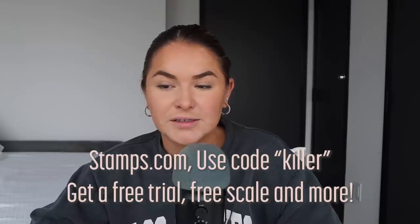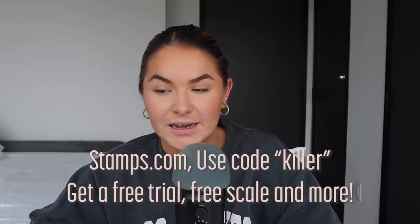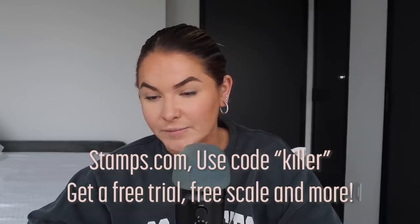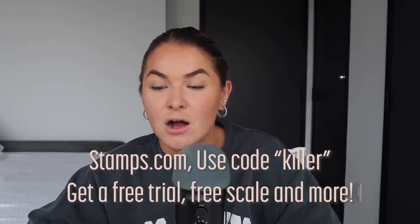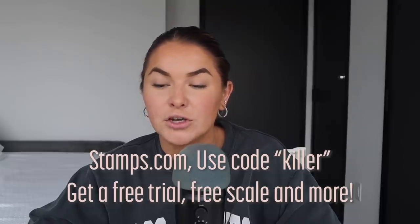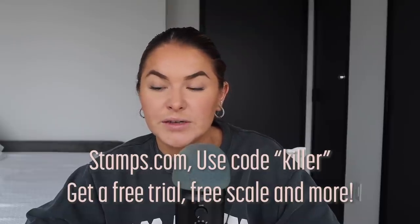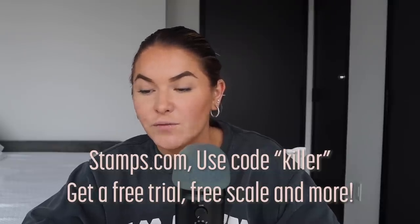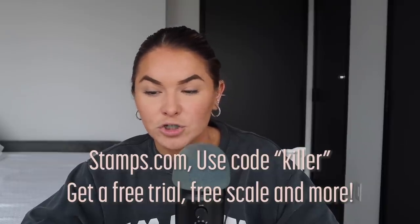Going to the post office instead of using Stamps.com is kind of like taking the stairs instead of the elevator, and I always like to use the elevator. If you spend more than a few minutes a week dealing with mailing and shipping, Stamps.com is a lifesaver. Sign up with promo code KILLER for a special offer that includes a four-week trial, free postage, and a digital scale. No long-term commitments or contracts.